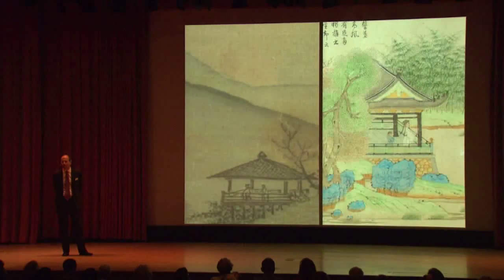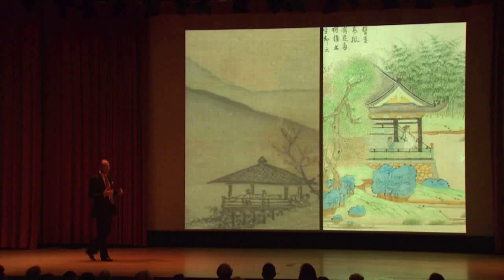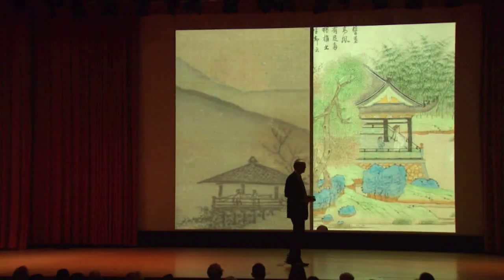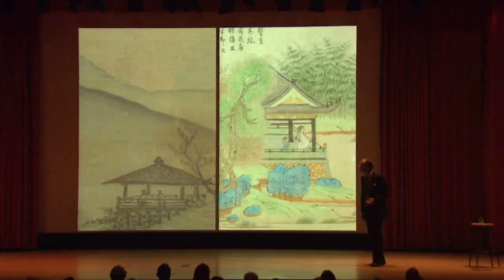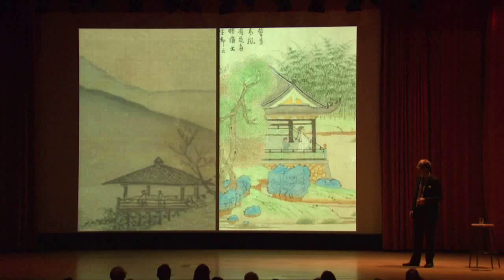That use of imagery becomes utterly transformed just 50 years after this painting was done. In 1275, Hangzhou — the capital of the Southern Song Dynasty — falls to the Mongols. The entire empire's scholarly class, which had turned to government service as their livelihood, were thrown out of work. They were no longer employed by the Mongols, who didn't trust the Chinese official class. You get a radical shift in painting as a result.